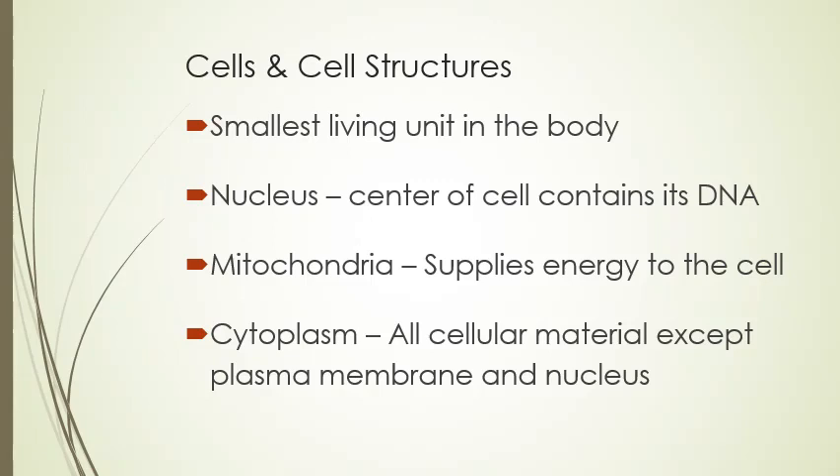We're going to start with cells and cell structures. The cell is the smallest living unit in the body, and the body is made up of millions and millions of cells that make up every part of you. The cell has what they call a nucleus, which is the center of the cell and contains all your DNA. From the time you're conceived, that DNA is what makes up everything that is individually you — your hair color, eye color, skin color, how big or small you are, how tall, everything. It takes part of your mother and your father and puts the DNA together, and that's you.